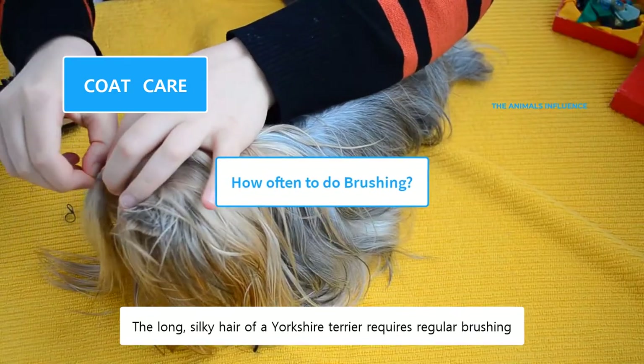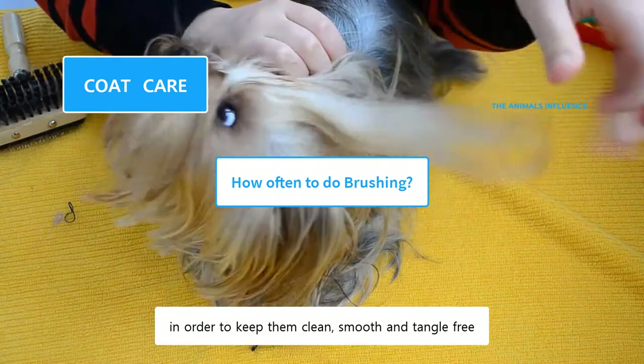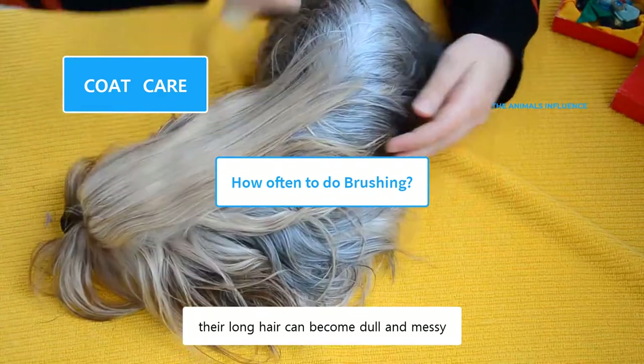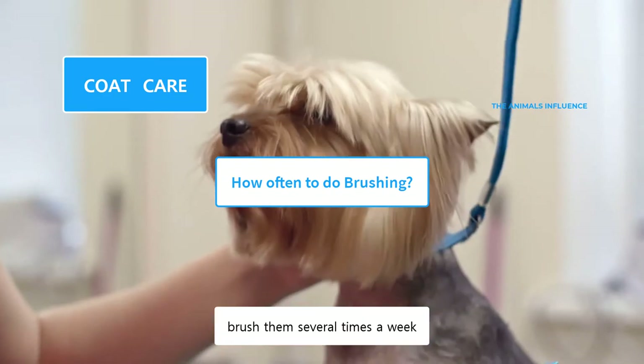The long, silky hair of a Yorkshire Terrier requires regular brushing in order to keep them clean, smooth, and tangle-free. If not brushed regularly, their long hair can become dull and messy. Ideally, you should brush them daily, but if that's not possible, brush them several times a week.